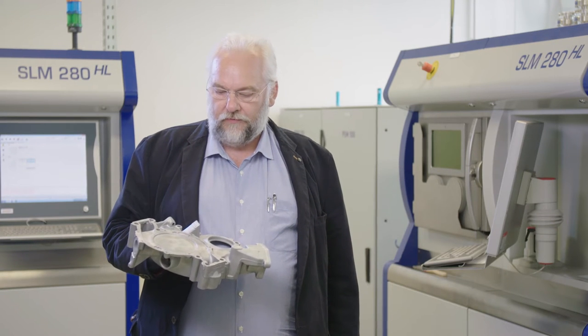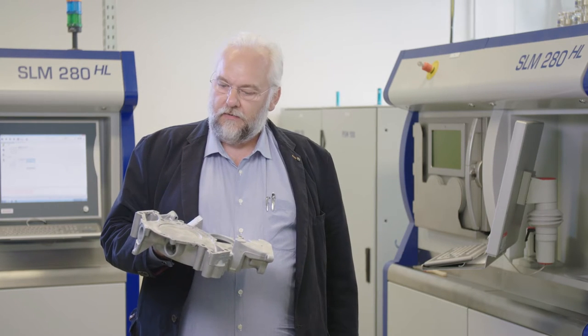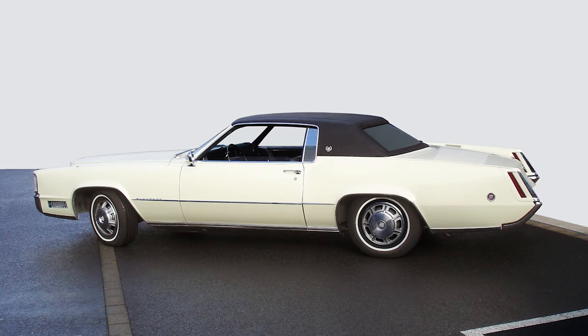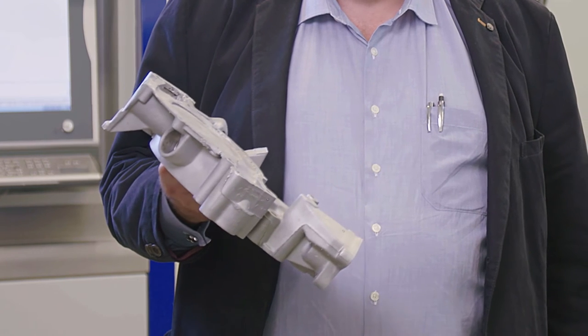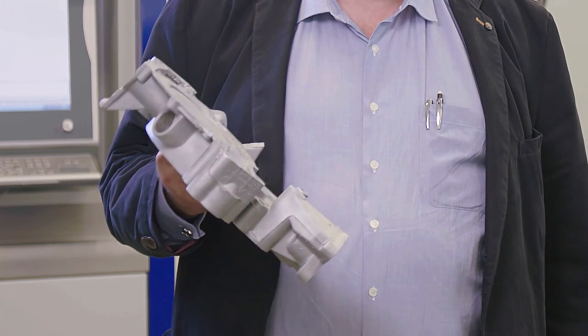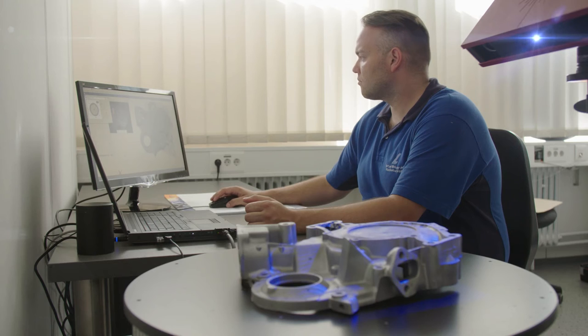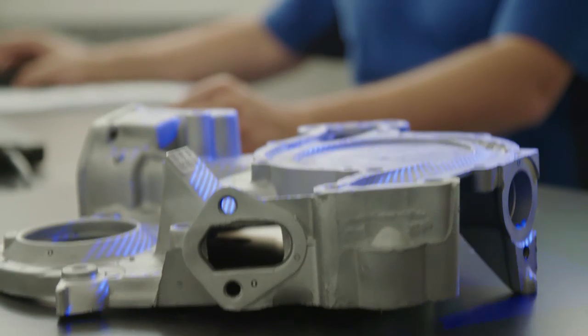Additive manufacturing also enables us to repair components from the automotive industry, such as this cover plate from a 1967 Cadillac Eldorado. The component has been damaged as the result of wear and pitting. There are no drawings for these parts and getting spares is extremely difficult. By scanning, reconstructing and modeling the damaged areas, we were able to reproduce these parts in an SLM procedure and then machine them.